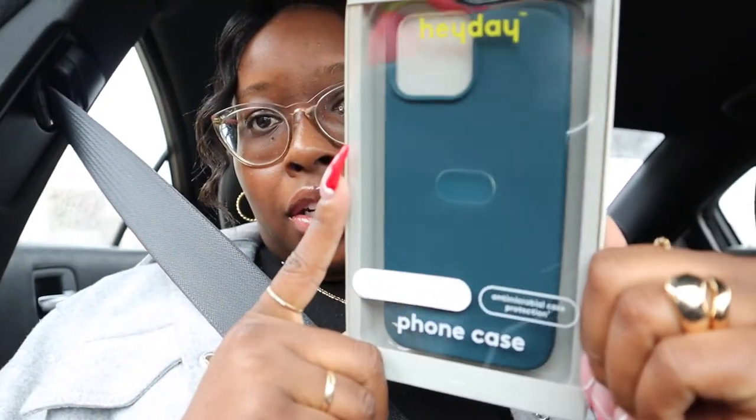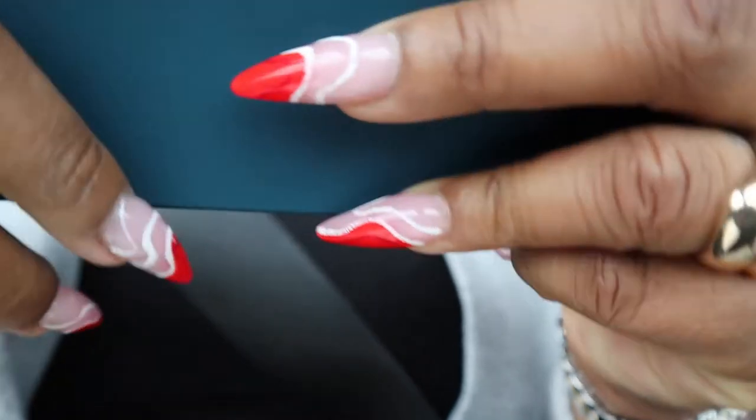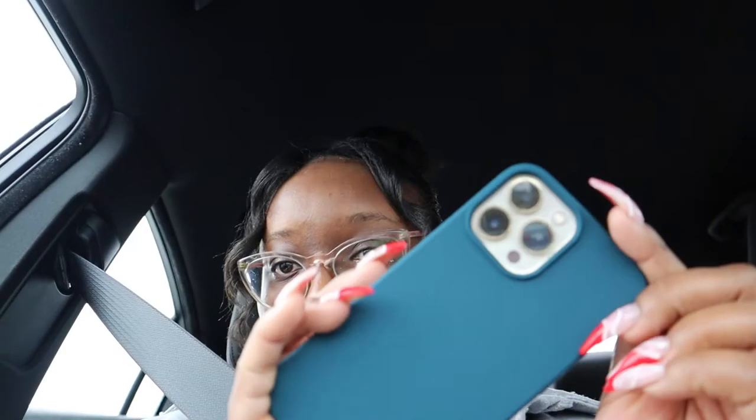This is what I ended up getting — this color. I did not want this color; I wanted something new, like green, but this is what it is. Oh shoot, I got it upside down! I was about to say it didn't fit — but yeah, it goes good. I also got a pop socket, but the pop socket wasn't even the one I wanted either. I settled for that too — they only had black or marble, and I didn't want either of those.